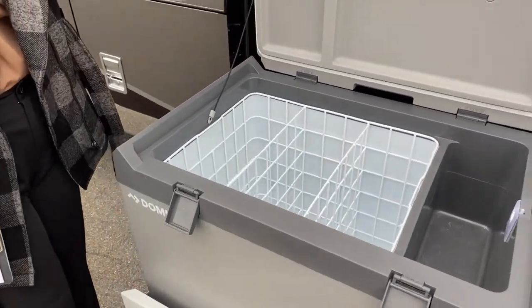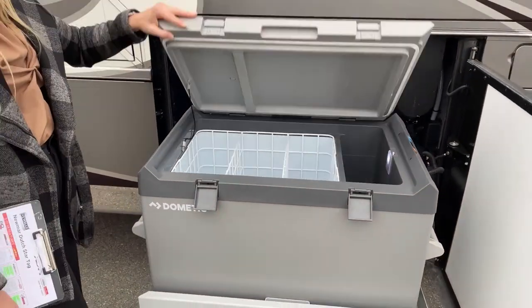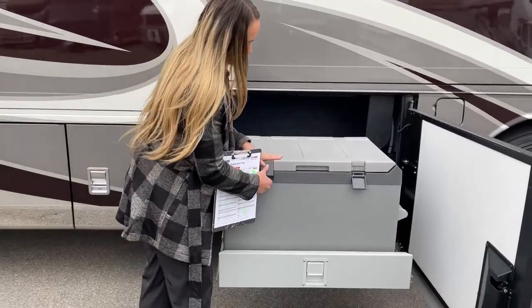Right now it's unlocked but you have three storage areas and then another slot right here with a little light, so even when it's at night you can see what you've got going on in here. Then we lock it back up.